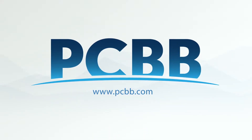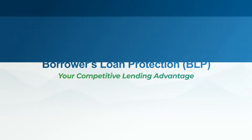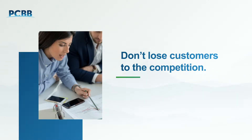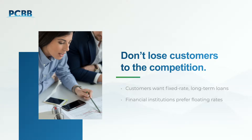Welcome to our guide for understanding Borrower's Loan Protection from PCBB, a loan hedging solution offered through your financial institution. Loan hedging can create a competitive advantage for you and your customers, particularly in a fluctuating rate environment where customers demand long-term, fixed-rate structures.